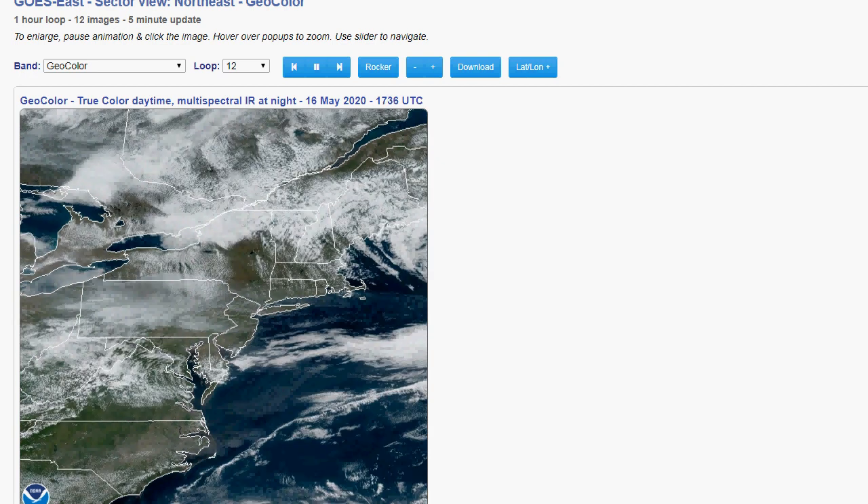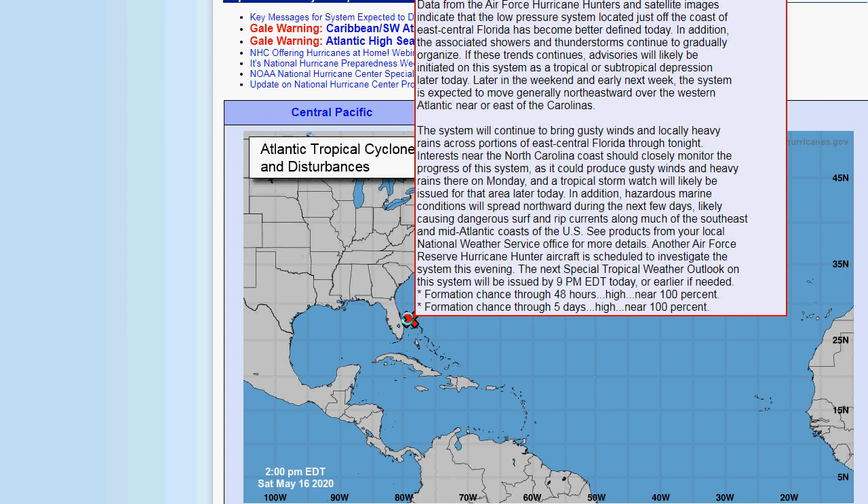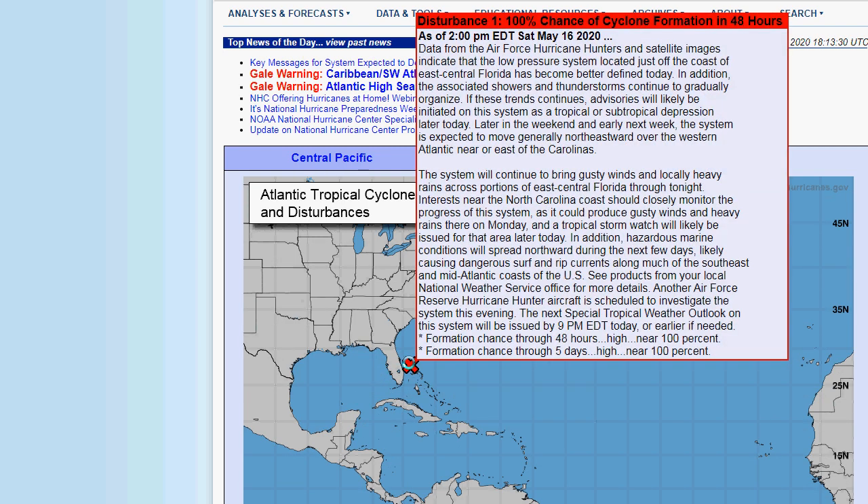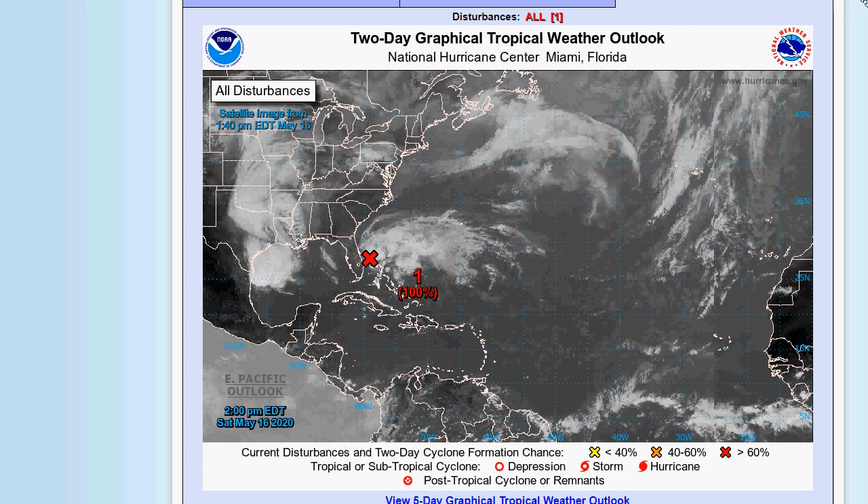Let's look at the National Hurricane Center, because they're now saying 100% chance of cyclone formation. This low pressure system located just off the east coast of east-central Florida has become better defined today. The associated showers and thunderstorms are organizing. The storm could bring gusty winds and locally heavy rains across portions of east-central Florida tonight. Interests along the North Carolina coast should closely monitor this system, as it could produce gusty winds and heavy rains there on Monday, and a tropical storm watch is likely to be issued for that area later today. I don't ever remember that happening in May — that is very unusual, and this is all part of the climate crisis.